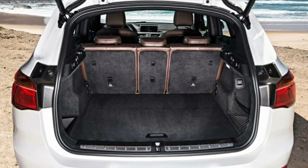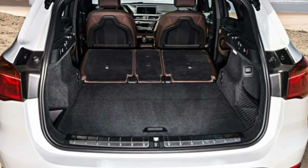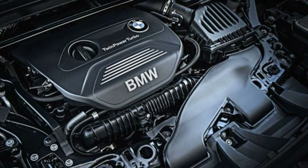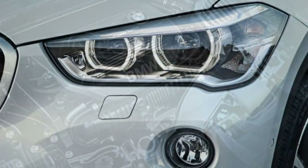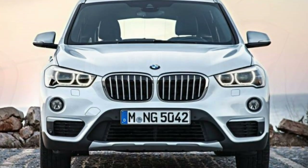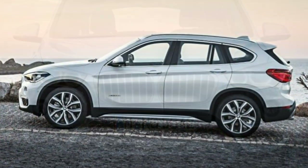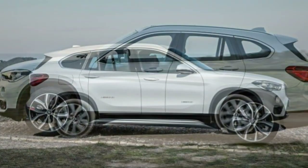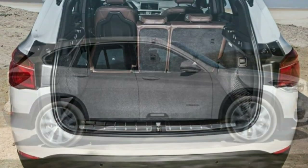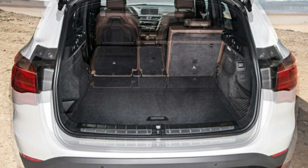Braking. The brake pedal provides a smooth and progressive feel that is easy to control in stop-and-go driving. In a simulated panic stop from 60 mph, the X1 needed just 109 feet to stop — one of the best results in its segment. Steering. The steering requires a little more effort than some competitors, but not oppressively so. It is still easy to direct through low-speed maneuvers.